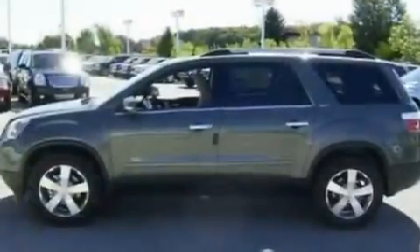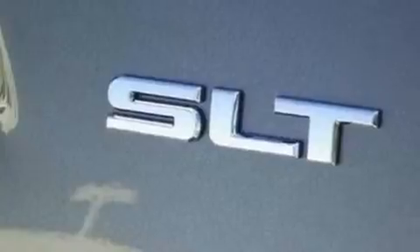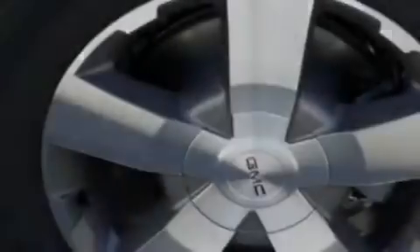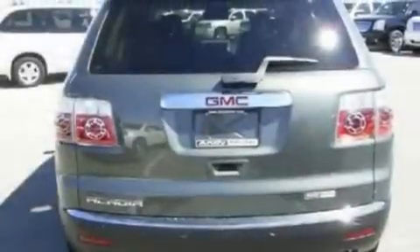Its top features include a heated passenger seat, air conditioning, cruise control, a premium audio system, leather seats, alloy wheels, a rear spoiler, a low tire pressure indicator, speed-sensitive volume controls, and the power rear liftgate can open and close at the push of a button.